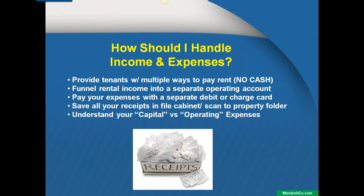Pay your expenses with a separate debit or charge card — same reason, just from an organizational standpoint. Save all your receipts, use file cabinets, scan the property documents into a folder. Just being as organized as possible — treat it like a business and it will grow.